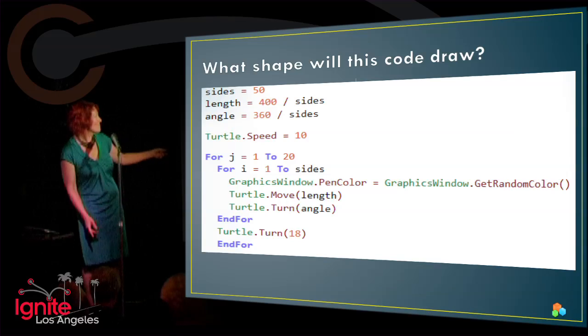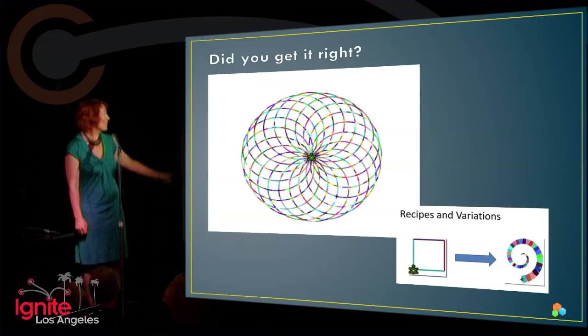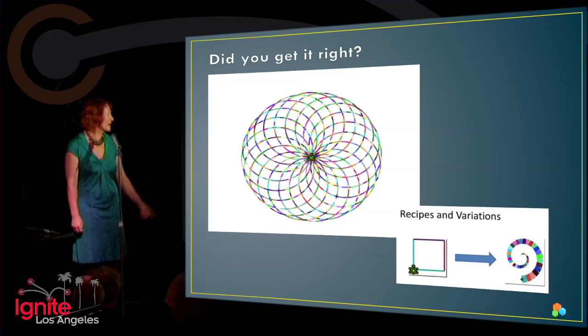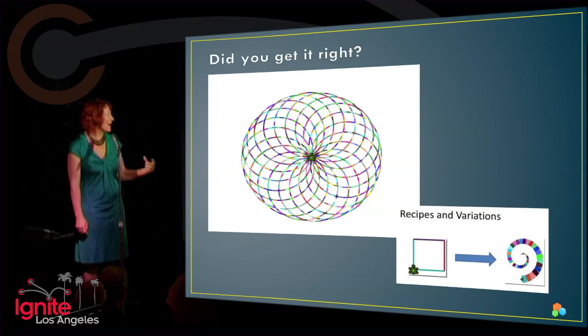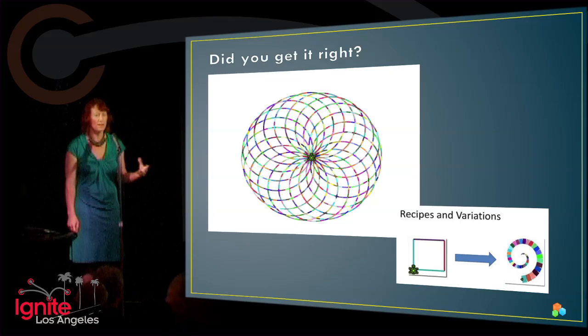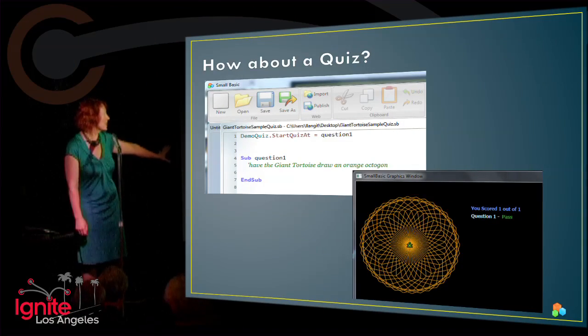We're going to have 15 seconds — what do you think this code will draw? Were you right? We have the kids coding up what we call recipes, which are individual concepts. Then we go into variations, which is refactoring and creativity. We end up having rooms full of 10 to 17-year-olds wanting to code more and wanting to take our quizzes.